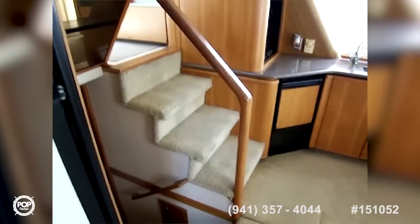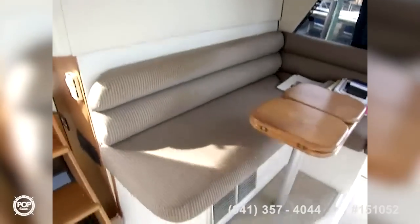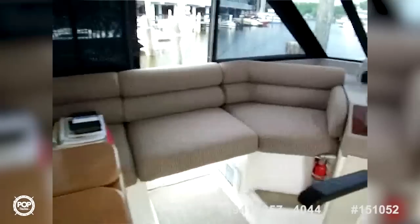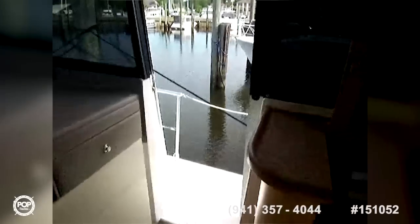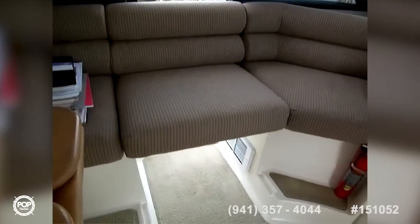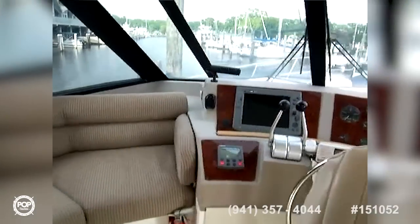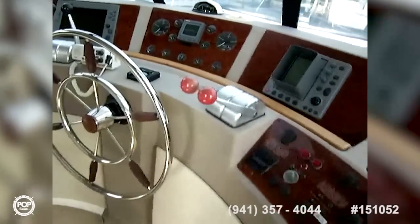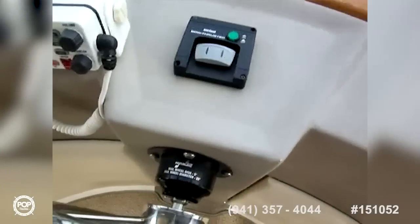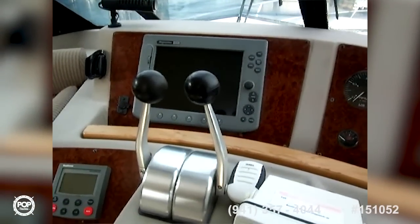We're going to take a trip up the stairs and check out the pilot house. Entering the pilot house, there's beautiful spacious wraparound seating for another six or eight people. The pilot house has dedicated air conditioning and access doors on both sides of the vessel. There's a table that opens up, lighting all the way around, and a well-laid-out circular helm with fairly new hydraulic steering and all the standard marine electronics you'd expect in a high-end vessel.